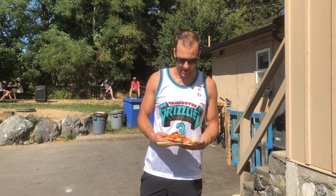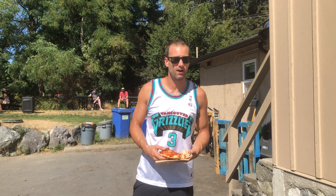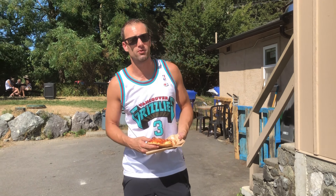Hey everyone, it's Clint from Vancouver Island Pizza Reviews. We're here today at Mosey Market and Gelatery on West Saanich and Prospect Lake.